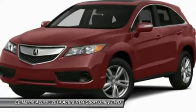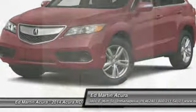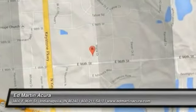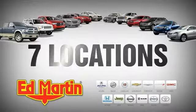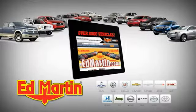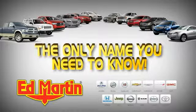This beauty is sure to make you the talk of the neighborhood, so call or drop in for a test drive today. Seven locations, 13 brands, over 2,500 new and used vehicles online at edmartin.com. Ed Martin is the only name you need to know.